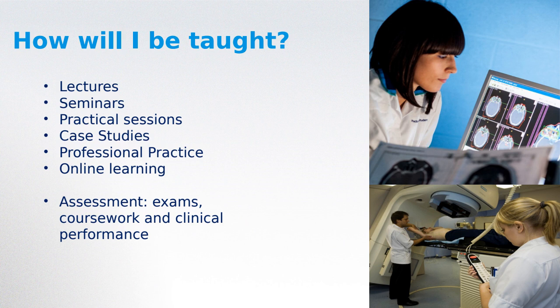All assessment for what you've been taught will be examined through examinations, pieces of coursework, and written assignments. For example, you may be asked to design a poster, and obviously your clinical performance during your placements is also assessed.